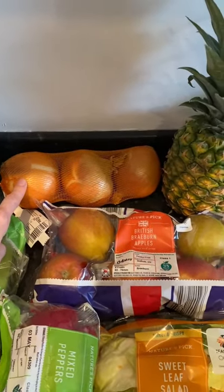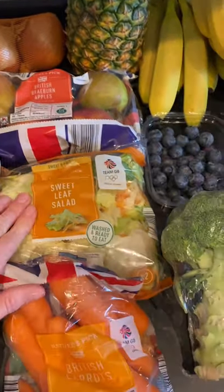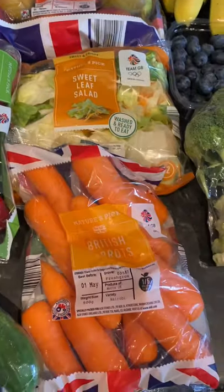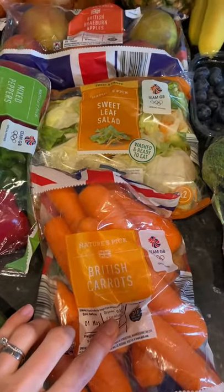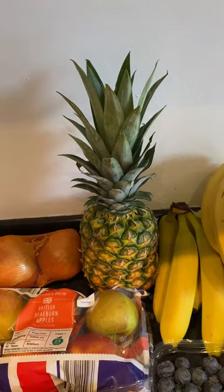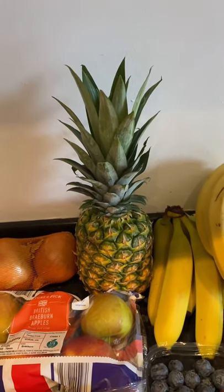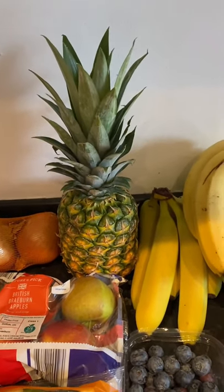Onions, because they pretty much go in every dish. Some apples, because we snack on apples during the day. Some salad to go in our wraps and to make up a bigger salad. Carrots — same sort of thing, for the hummus and to go in some of our recipes. We've got pineapple this week — I like to try and mix things up and get something different every week so we're not just eating the same things day in, day out, and Leo's got more things to try. We've not had pineapple in ages, so I thought that'd be really nice, especially as the weather's been so nice.